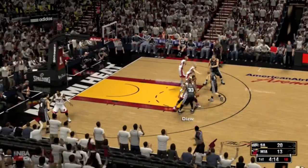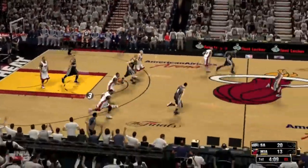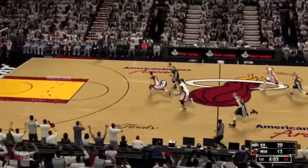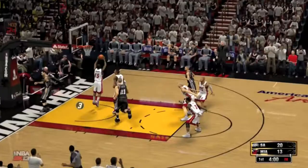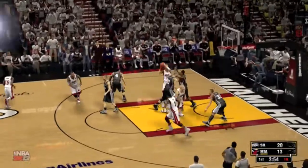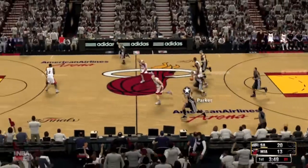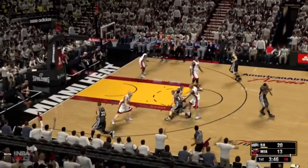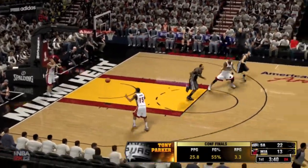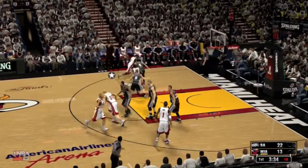Parker kicks to Diaw. It's rebounded by Bosh. The Heat trail by seven. Chalmers with it, now Green defending, running it up the court. Green pushing it all the way — shot misses. The Heat have gone 5-8 from the field, shooting over 62%. Allen's shot is off — that's not an opportunity he fails to convert very often. And Parker, here we go — and the basket good. Parker's got six points. Great move to the hoop, capped off with the finger roll. He's an outstanding finisher in the paint.